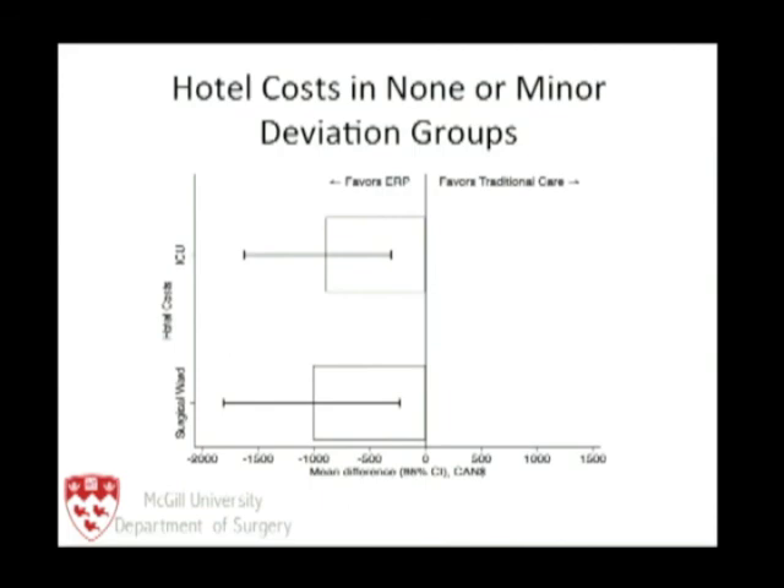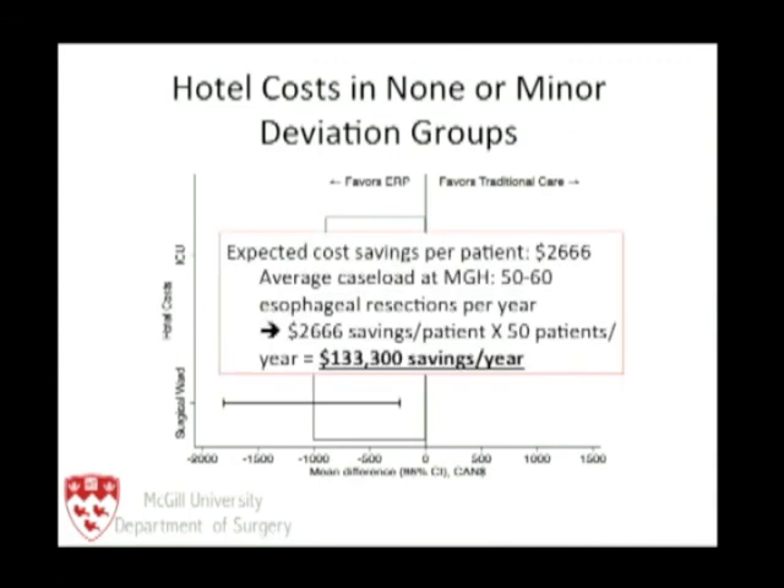This reduction translated into hospital savings. At our institution we do around 60 esophagectomies a year. I have not seen any of this money come back into our program, but I'm looking forward to it — I've petitioned our CEO to reinvest it.